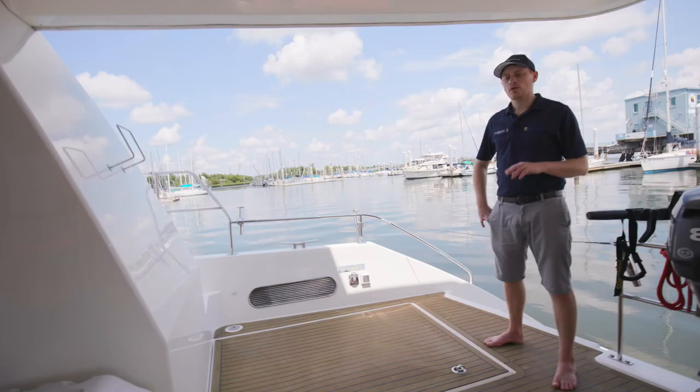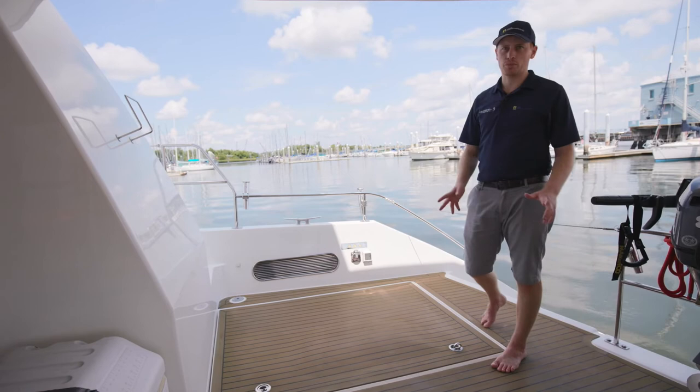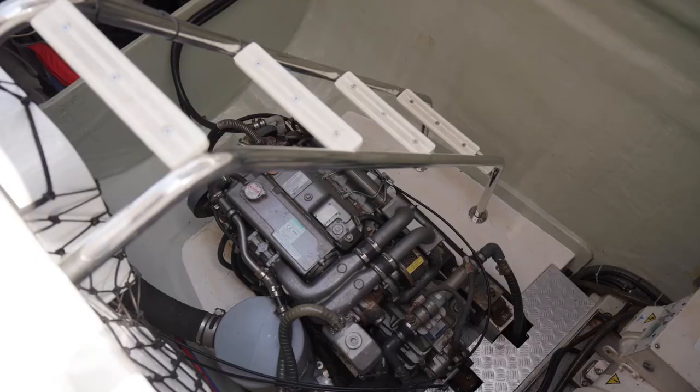One of the other areas where Leopard really sets itself apart is the ease of access to maintenance and service areas. On the Leopard 58 we have three primary service areas — both engine rooms which also house the aircon and generator, and then the third room is behind the fridge and is your primary electrical room.